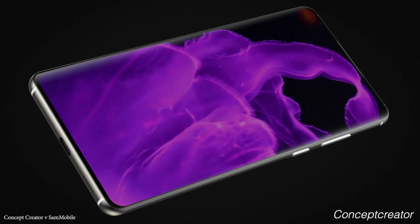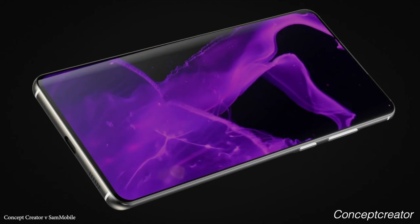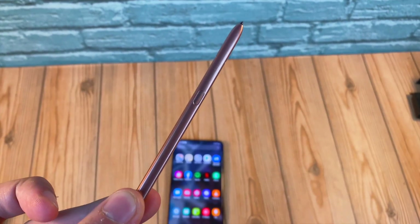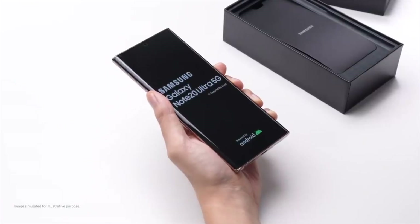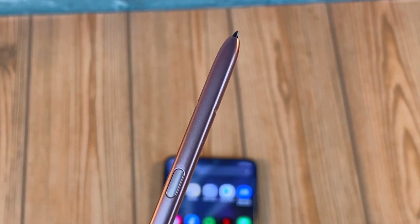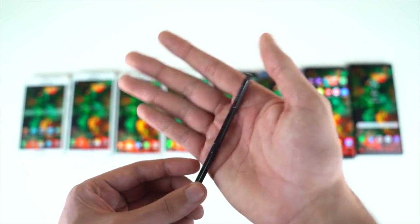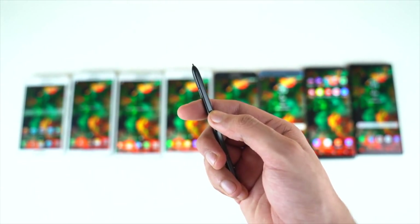Galaxy S21 might have one feature that could completely change the whole Galaxy lineup forever. If you use a Galaxy S flagship phone and you always wanted the S Pen functionality but didn't want to buy the Note phone, I think this could be a big surprise for you. The S Pen has been a part of the Note series forever, but that might change because the S Pen may be offered as an accessory.